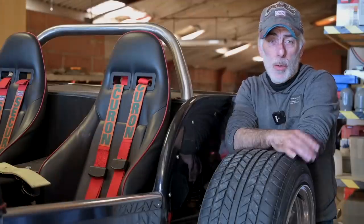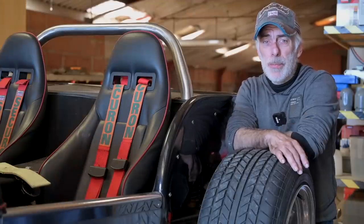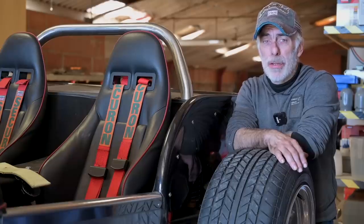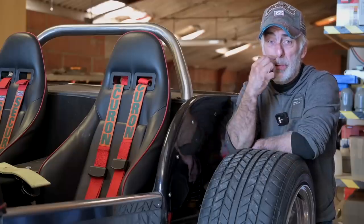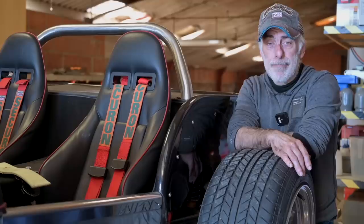Hi folks and welcome to the channel. This is going to be a fairly short video all about clutch problems. Many of us with an old timer or a car that you don't use too often — you park it for a long time. Just like this car, it was parked for 15 years on the side, and the clutch is now stuck.